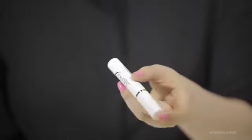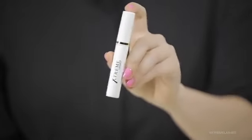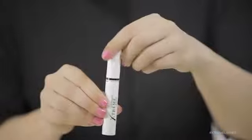Begin use by gently tilting the bottle back and forth two times to prevent air bubbles from forming inside. Next, hold the bottle upright.